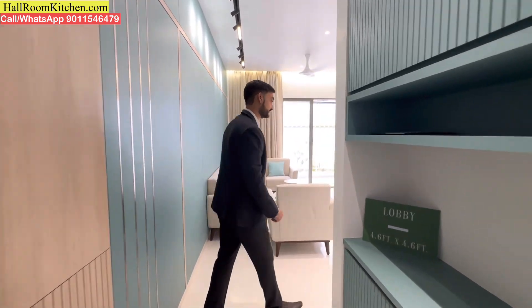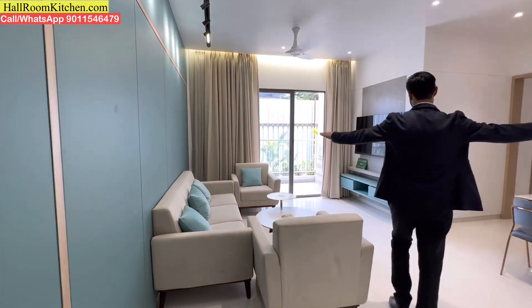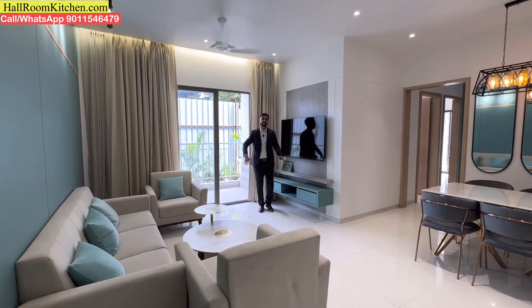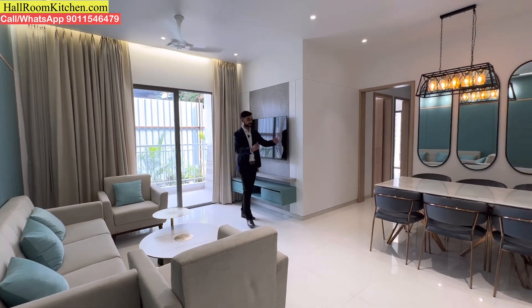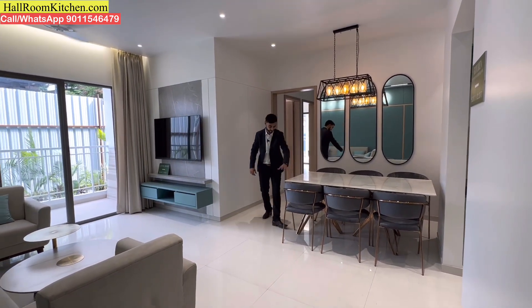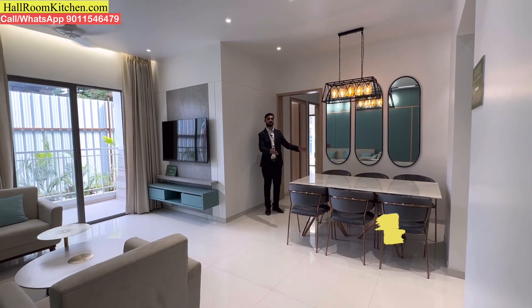You can get a grand living area, so you can arrange the entire living area, and you can arrange the dining unit properly — even for a six-seater dining setup.